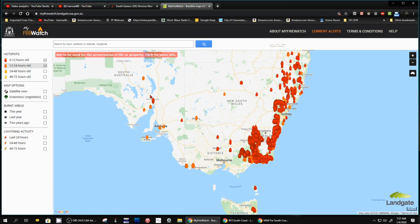Again, it's at myfirewatch — it's got a really long link. I'll put that in the description below so you can take a look at this. Anyway, that's it. Thanks for watching. Bye-bye.